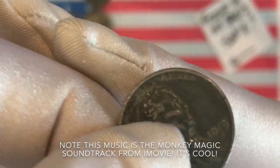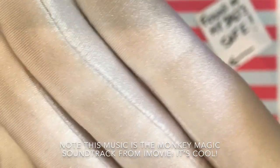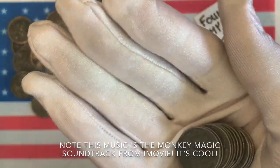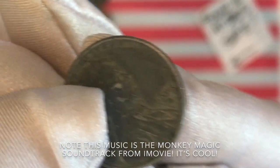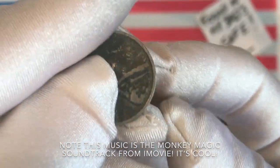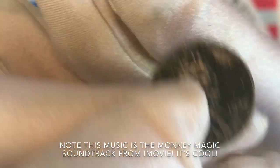Continuing through the pennies, they're all coming up 1943. Man, it takes a long time to go through these. If you felt like skipping to the end of this video to find out what I found, I personally would not fault you. Looking like all of these are going to be 43s, but you never know — there could be a 1944 right down at the bottom that my dad tucked away for safe keeping.